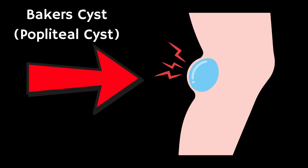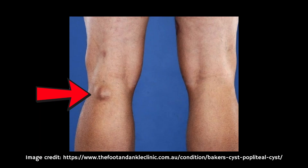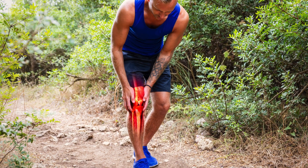A Baker's cyst, also known as a popliteal cyst, is a fluid-filled swelling that forms behind the knee and it can look like this. It can cause pain, tightness and sometimes swelling that extends down the calf.